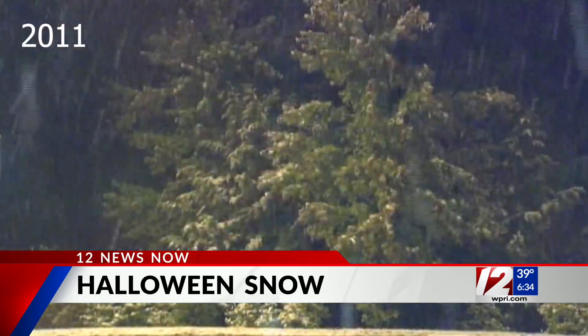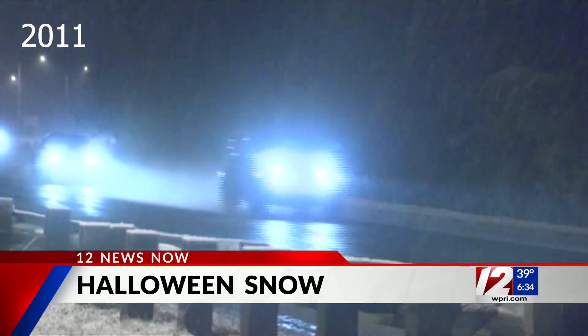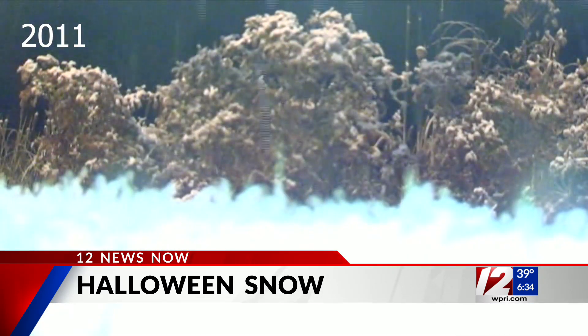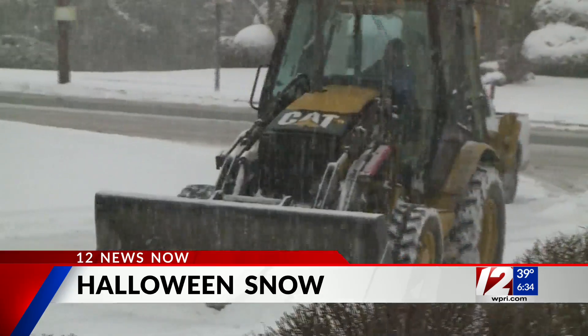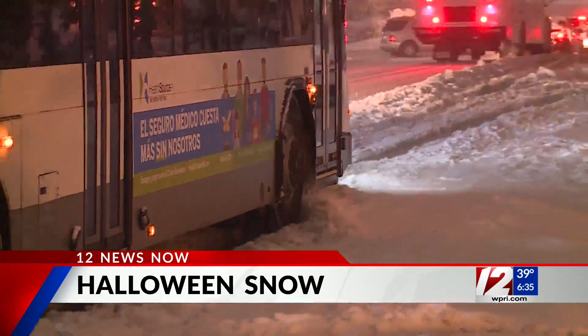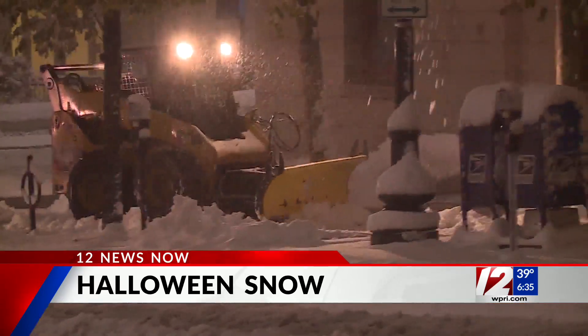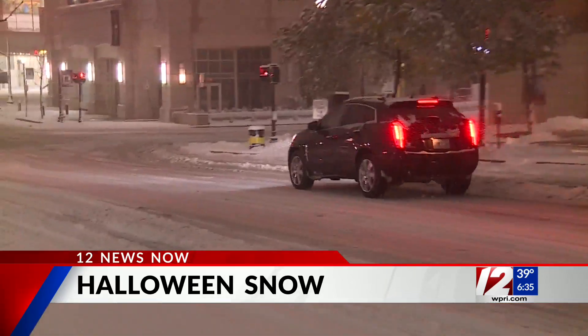Snow in New England in October isn't really that uncommon. The last time we had it around Halloween time was October of 2011. Take a look at this video here — a major storm blanketed the northeast. Rhode Island got just two to six inches, but parts of Connecticut and western Massachusetts got two to three feet of snow in some spots. And since the early 1900s, it has snowed 16 times in October in our area.